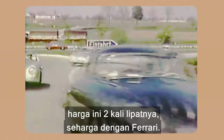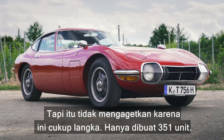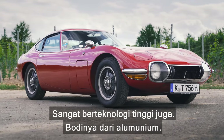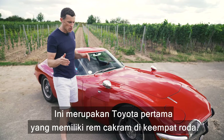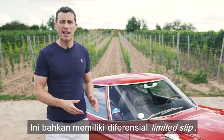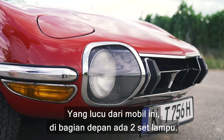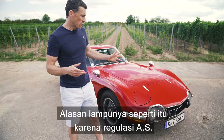Unlike Jags and Porsches of the day, this was about double the money — Ferrari money — but that's to be expected because it was very rare: only 351 were built. It's also very high-tech: the bodywork is aluminium, it was the first Toyota fitted with all-round disc brakes, and it has a limited slip differential.